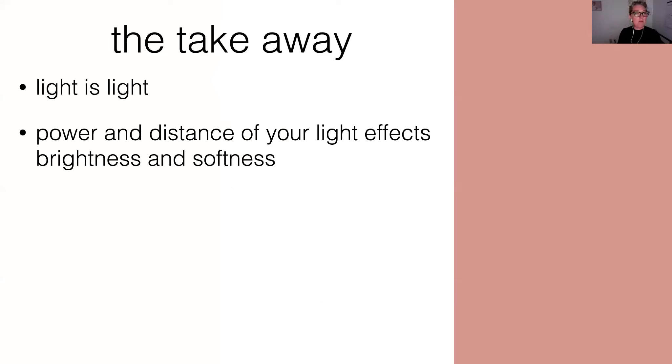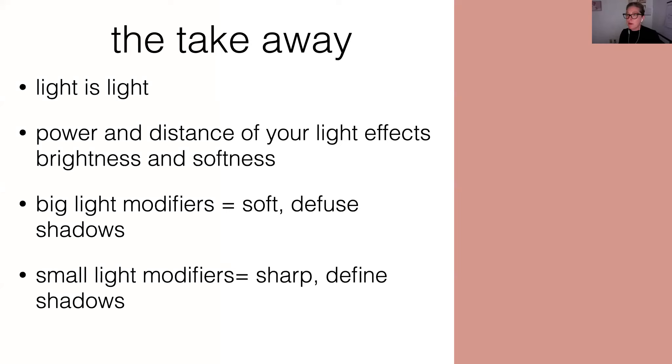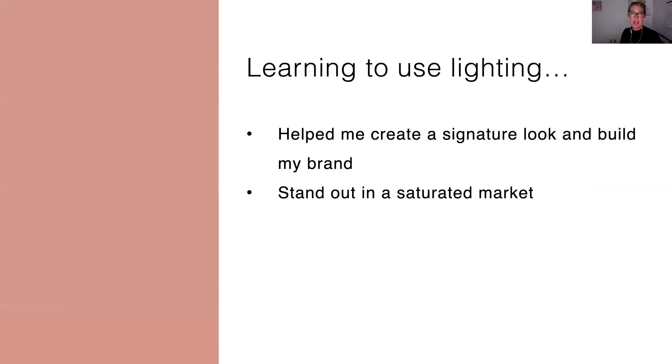So the takeaway for today is this: light is light. You already know how to do this. If you can work with the window, you can work with the strobe. Remember that the power and distance of your light is going to affect its brightness and its softness, that big light modifiers equal soft diffused shadows, small light modifiers equal sharp defined shadows, and that the shape of your modifier is going to affect your catch lights. Learning to use lighting is what helped me create my signature look and build my brand. I know now that everybody who walks into my studio is going to get the same quality images and the same look I show in my portfolio consistently every single time. Having that really consistent brand has helped me stand out in a saturated market.